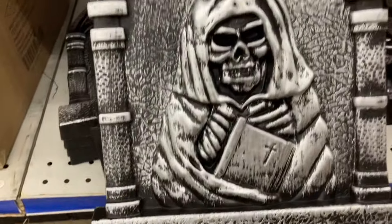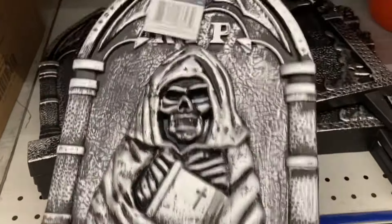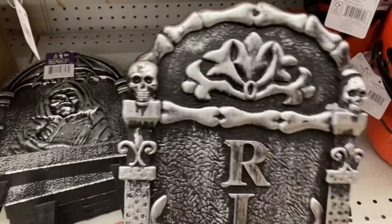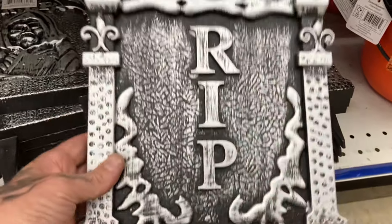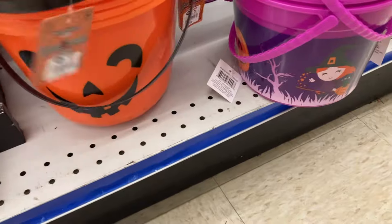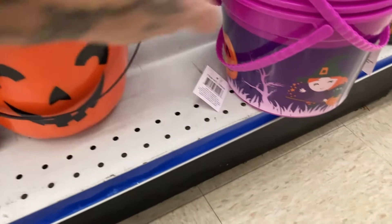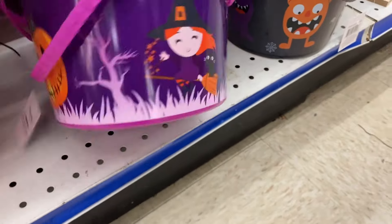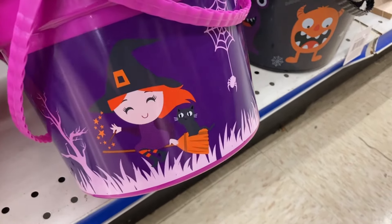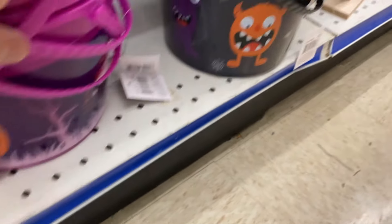$1.25 gets you this little yard stake tombstone — a whole lot better quality than the styrofoam ones I see. Two different designs there. And we've got a few more buckets over here — these are the bigger buckets, $1.99. That actually looks like it could have come from a fast food restaurant, maybe Wendy's. Maybe that's Wendy riding right there on the broom. All of these are $1.99.